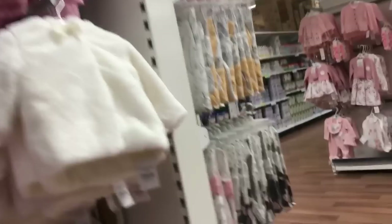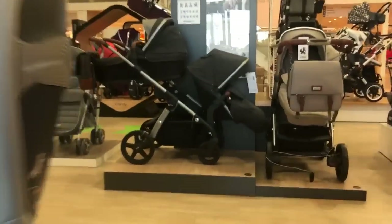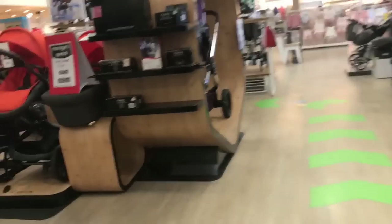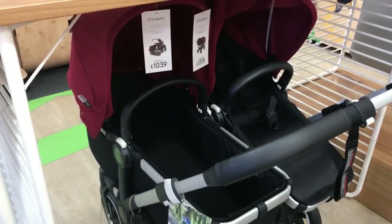They've got coats and things as well. Today we're going to Mothercare to look at the prams and stuff. Here's a double pram — this is a really expensive one. We're just looking around at the prams, seeing which double strollers they have. Most of these are single strollers, though some you can buy and add a seat to. They are quite expensive — I only want a cheap one, we don't have much money to spend on a double stroller. This one here is £1,039 which is out of our price range.